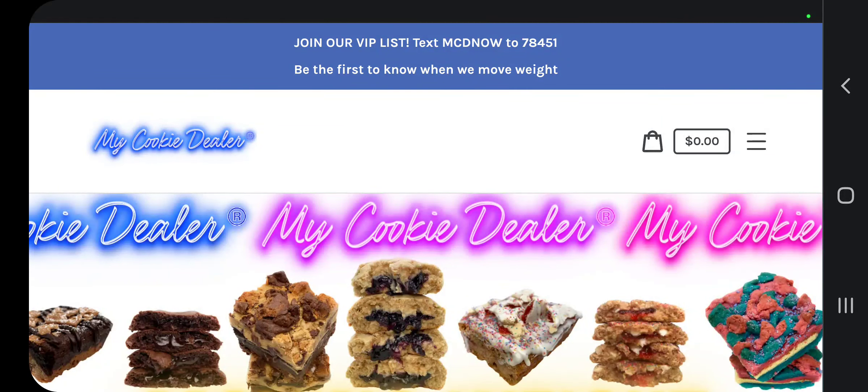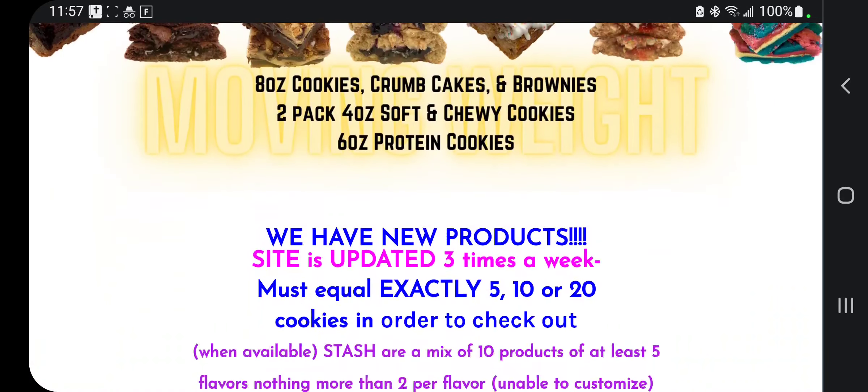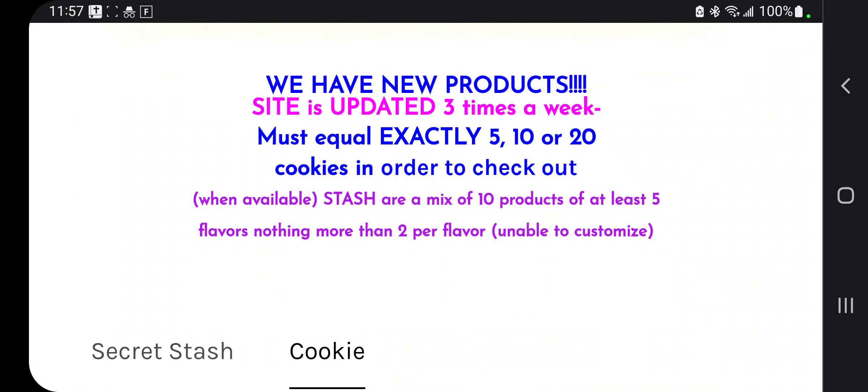What is good y'all? It's your boy B. Savage and it's Sunday and I got a cookie preview. New products — don't know if we've looked at this — they have the new products. The site is updated three times a week, so every Wednesday, Saturday, and Sunday you get some new flavors.